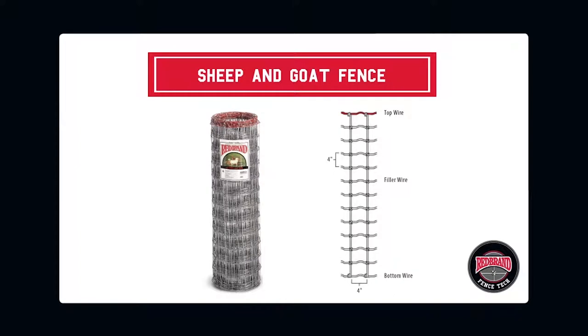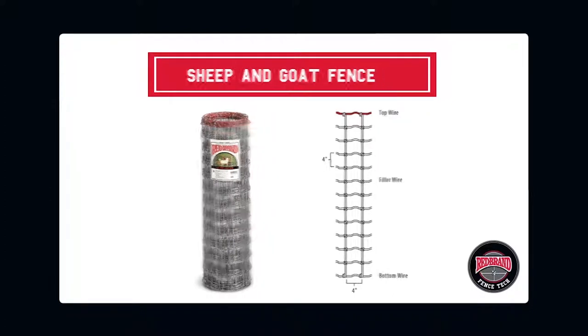Sheep and goat fence with 4-inch by 4-inch spacing prevents sheep and goats from getting their heads stuck in the fence. The close spacing is also excellent for predator control. The 48-inch height ensures animals cannot climb over the fence.